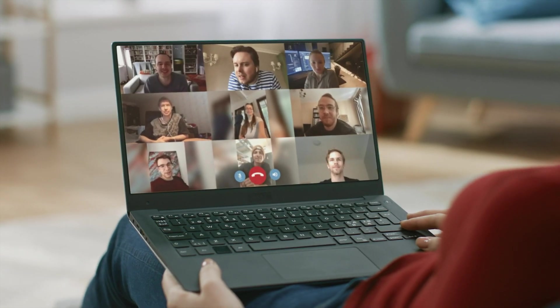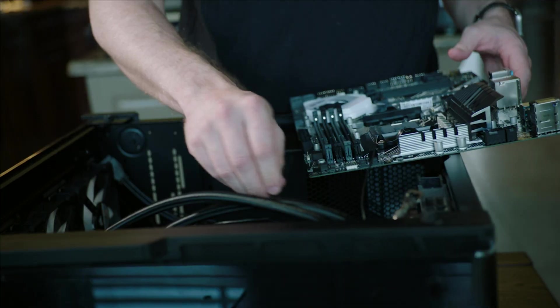As the world becomes more and more interconnected, the demand for professionals to troubleshoot these devices is increasing.